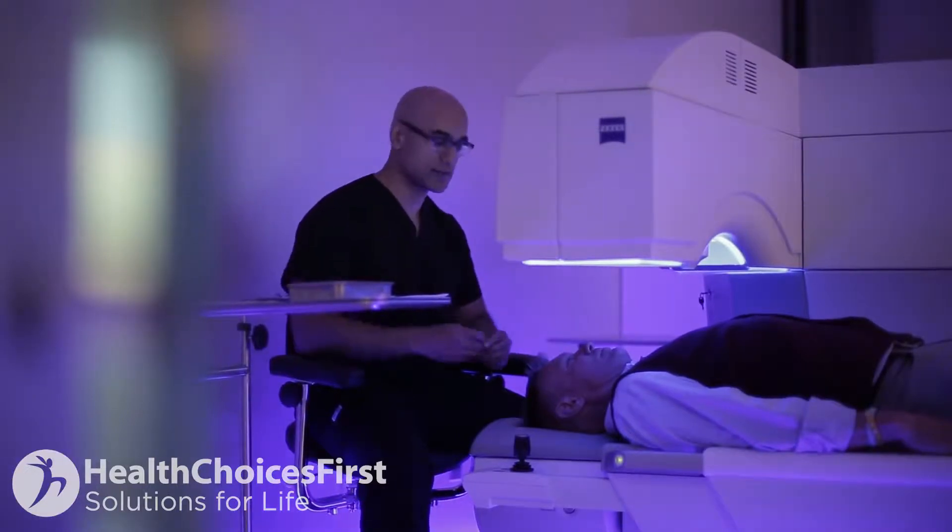LASIK is considered by most refractive surgeons to be the gold standard of laser eye corrective surgery. It involves reshaping the cornea like all other laser eye surgeries, but specifically by creating a small flap on the front of the cornea.